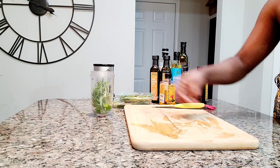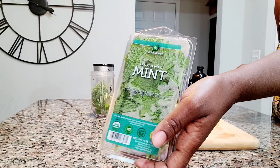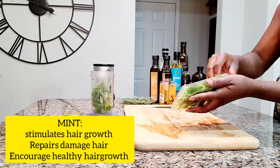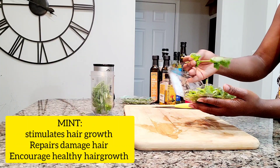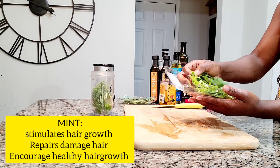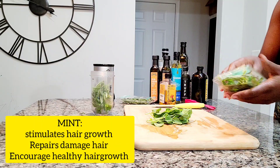And we have mint — I love mint. I try to include mint in my foods, and today we're going to include mint in our hair. It stimulates hair growth, it repairs hair damage, and encourages healthy hair growth.